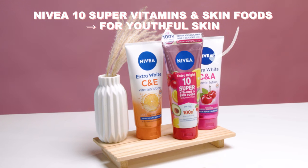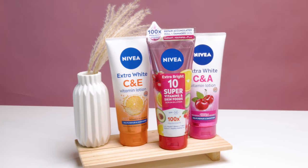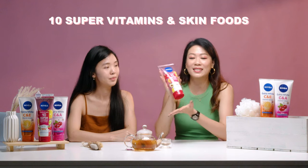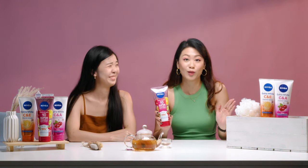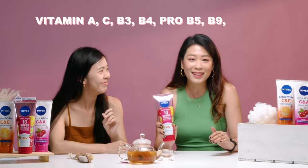Talking about fragrance, I've actually tried a body lotion from Nivea — the 10 Super Vitamins and Skin Foods Body Lotion. That gives me a very nice fruity scent so I don't actually need to put on fragrance after. There are 3 different variants: the Nivea 10 Super Vitamins and Skin Foods for youthful skin, the Nivea Extra White C and E for moisturised skin, and the Nivea Extra White C and A for smoother skin. The name is very long because it is really loaded with 10 Super Vitamins and Skin Foods — Vitamin A, C, B3, B4, Pro B5, B9, and E.